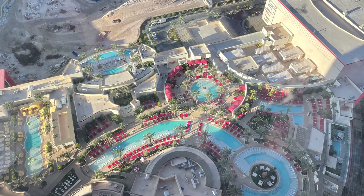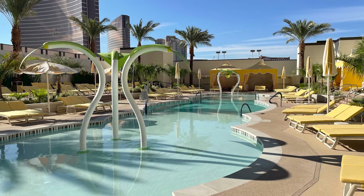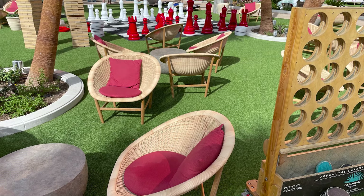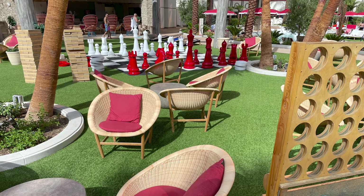Resorts World's rooftop pool deck has nine pools spread out over five and a half acres, which include a kiddie pool and an infinity pool overlooking Strip resorts to the south. They even have a collection of yard games to help pass the time. It's one of the best relaxing pool scenes in all of Las Vegas.